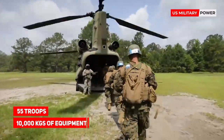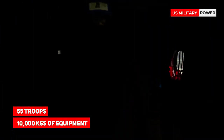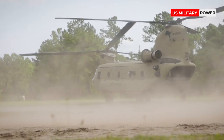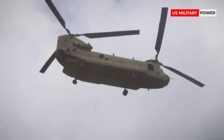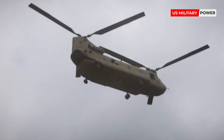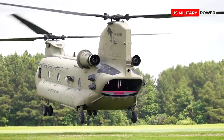Internally able to carry 55 troops or 10,000 kilograms of equipment, the Chinook can also carry loads externally underslung under the fuselage. Introduced in 1962, seeing active service in the Far East and Middle East, over 1,200 examples have been delivered.